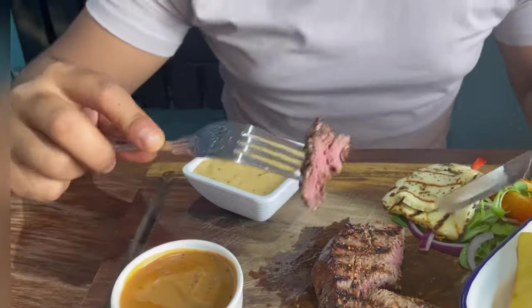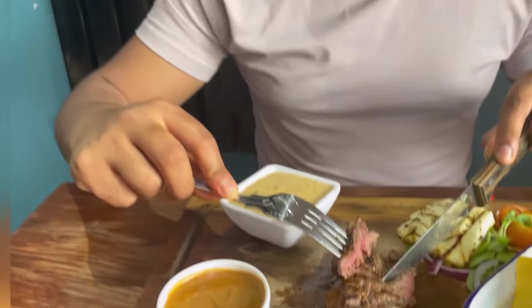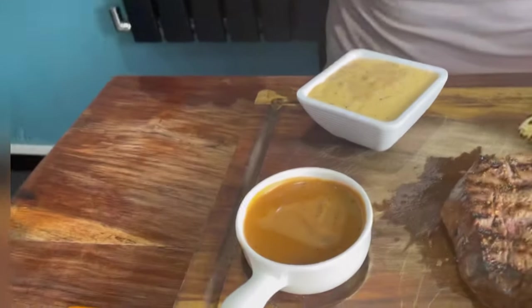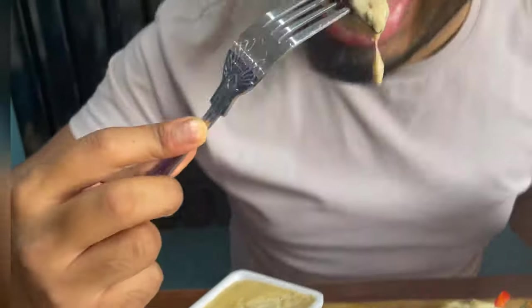This steak is absolutely juicy, nice and tender. It doesn't look like it's been marinated with lots of flavors or spices — just traditional salt, pepper and a few herbs. But it is cooked beautifully with nice griddle marks and a lovely smoky flavor. That peppercorn sauce is absolutely delicious — I'm going to try it with the mushroom sauce as well.